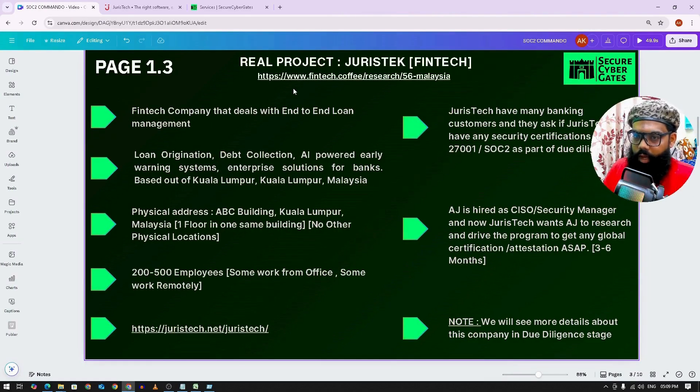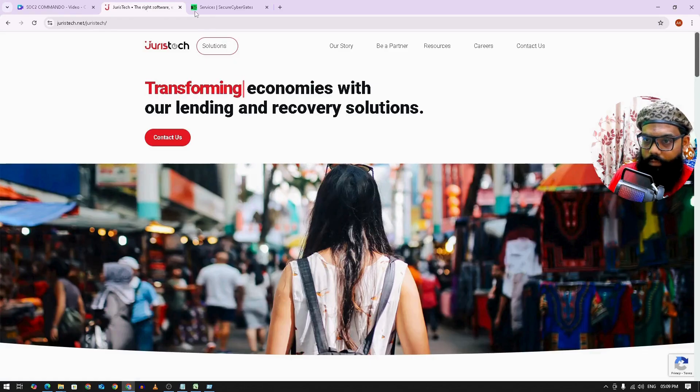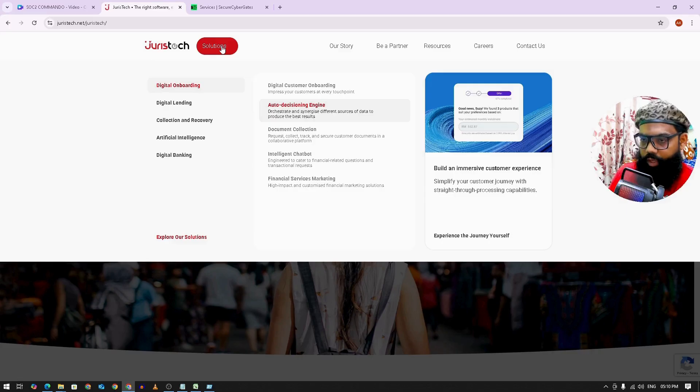For SOC 2, we will take a case study of a fintech company based in Malaysia that deals with end-to-end loan management. So let's say JurisTech is a company that delivers end-to-end loan management solutions to various banks. They have multiple products — for example, a customer wants to apply for a loan, and it is a full cycle. There are rules written in the background based on which the loan can be approved or rejected.